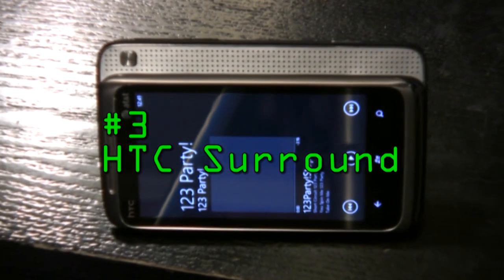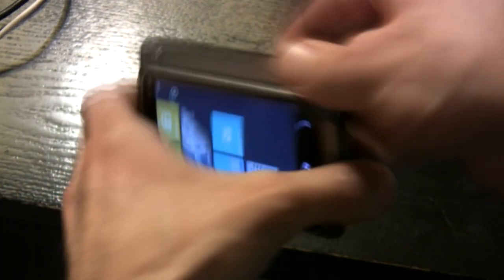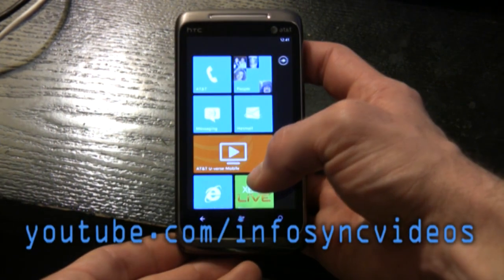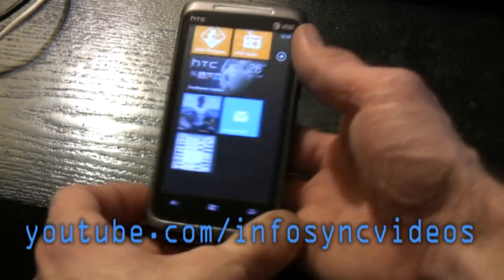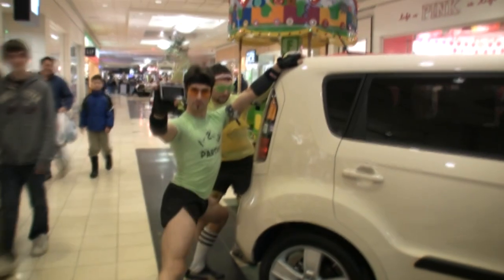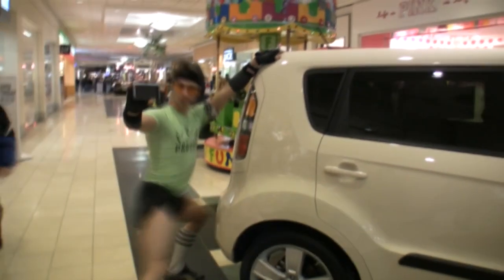In at number three is the HTC Surround, and it is by far the black sheep of this herd. The HTC Surround slides out, but not in your ordinary QWERTY way — it actually slides out a Dolby Digital speaker panel that blasts SRS sound. We took it to a mall and got kicked out swiftly. It's that loud. The Surround has a 3.8-inch WVGA screen and a 1 GHz Snapdragon processor, with one of the best call quality performances of all the Windows Phone 7s we've reviewed. If you're a die-hard music fan and sound is your bible, check out the HTC Surround.